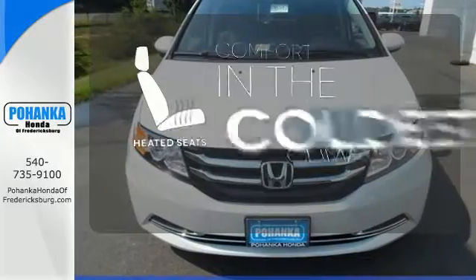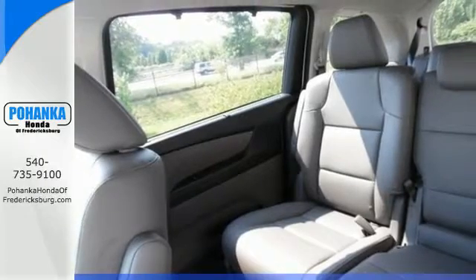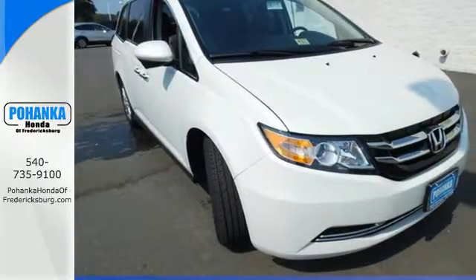The heated seats keep you comfortable no matter how cold it is. Super functional, ultra flexible and the perfect collaborator every day. Take this Odyssey home today.